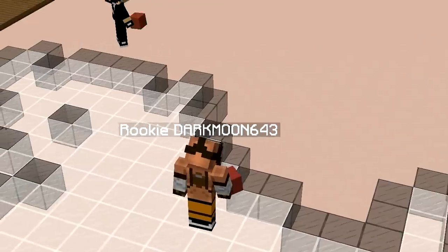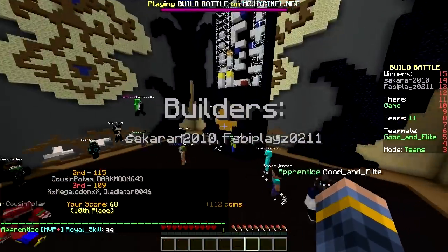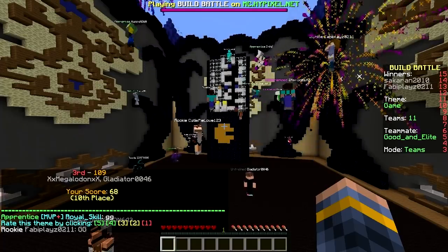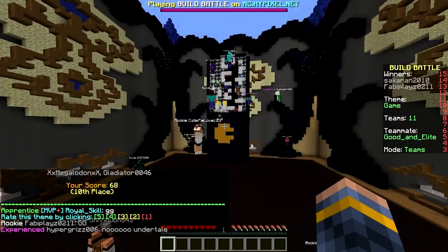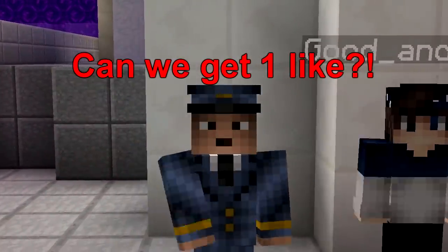That's our glass pixel art. We're gonna lose again - they're not even voting for us. We lost! Tenth place, away from last place. This is just pathetic, terrible. We are bad - we have done better. Thanks for watching, have a nice day, bye bye!